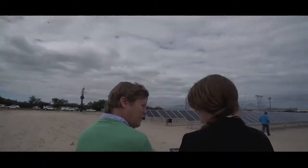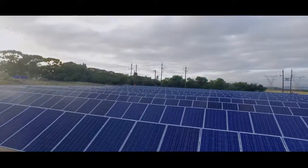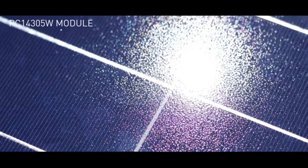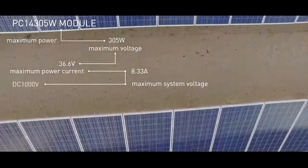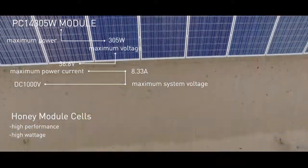At the De Grendel Wine Farm in Cape Town we've recently installed a 189 kilowatt peak solar PV installation. For the De Grendel Wine Farm installation we've provided the PC14 305 watt module. Although the size of the module is a utility scale module, we've seen within the local market that it's really leading towards the big 72 cell to maximise cost efficiency.